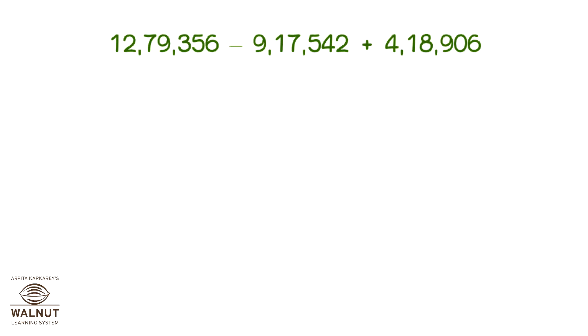Here we see addition and subtraction together again. What do we do? It's best to first do the addition and then do the subtraction. Let's do it.